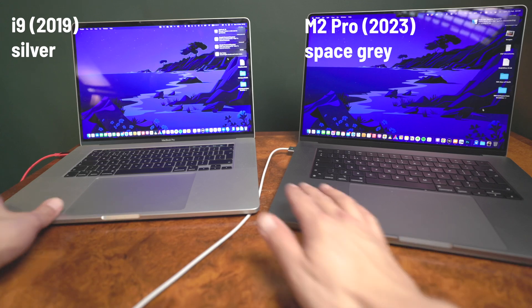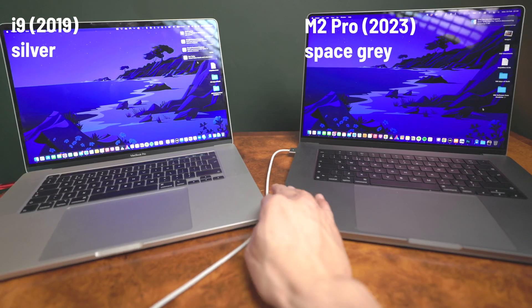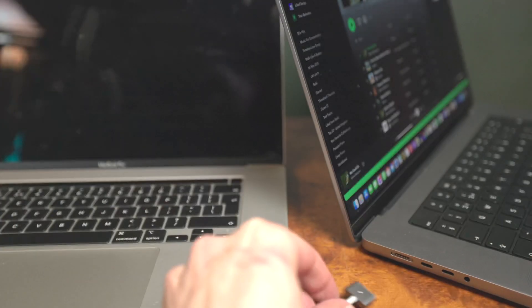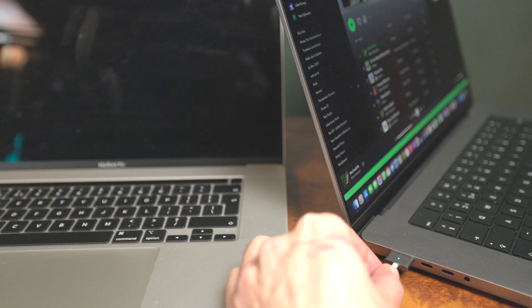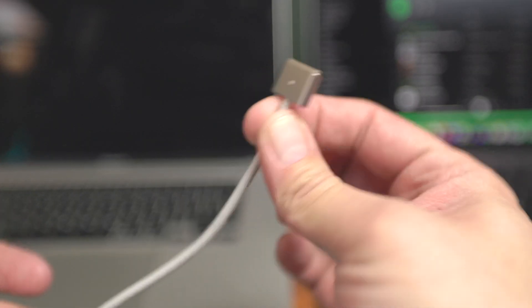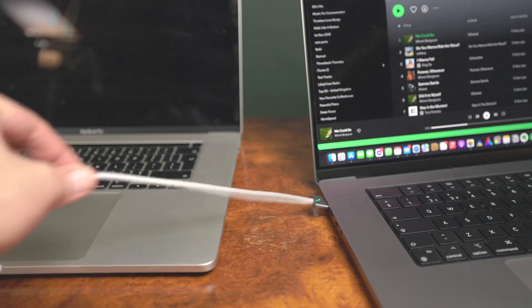The M2 Pro MacBook Pro comes in silver or space grey, which is really just a darker silver that feels more grown up than the 2015-2019 butterfly keyboard era MacBooks' space grey. The Apple Silicon MacBooks bring the MagSafe connector back, and now the space grey laptop comes with its own colour-matched braided cable. It's nice but the magnet is really quite strong — much stronger than the old MagSafe used to be — but I still wouldn't trust this to prevent a trip-induced MacBook Pro crashing accident.